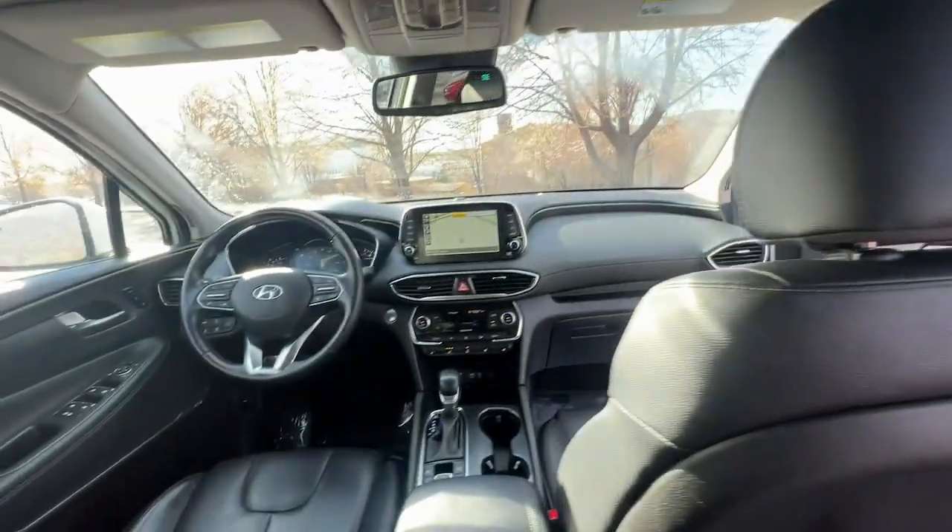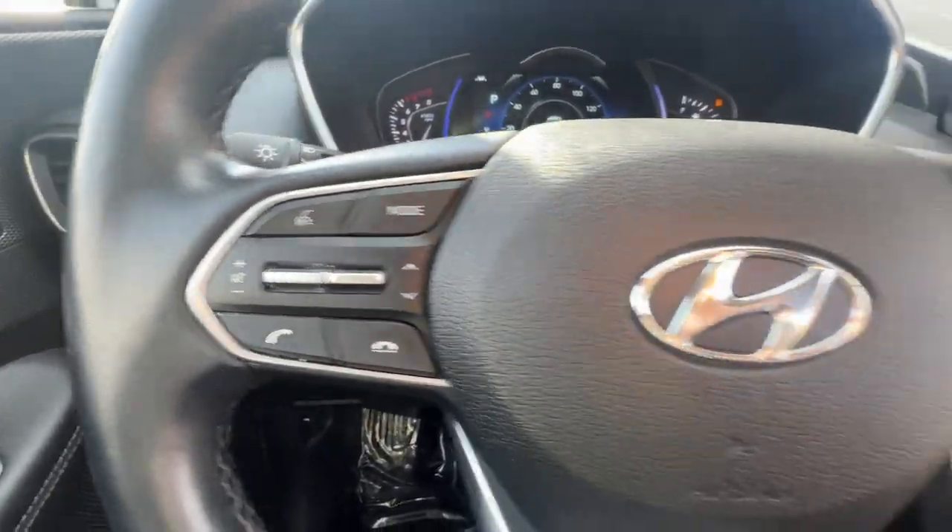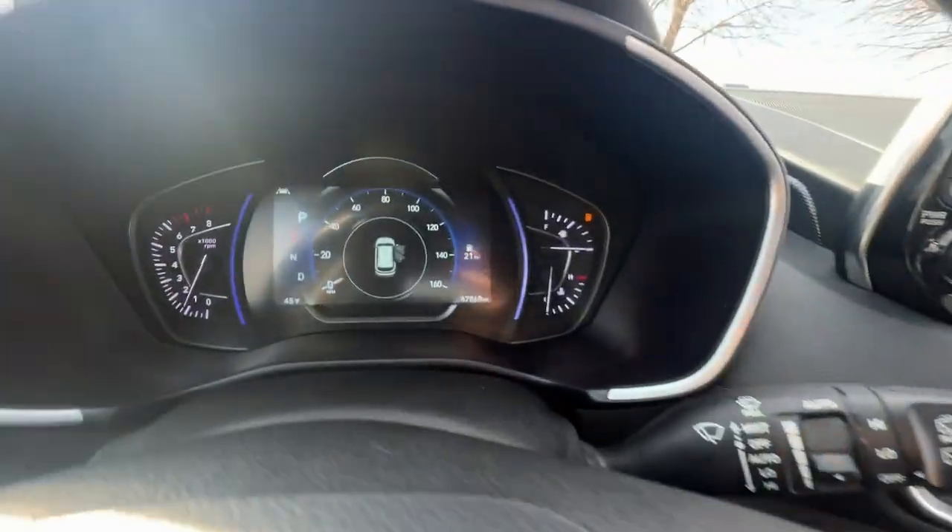Heated steering wheel. Head-up display. Heated and/or cooled front seats. Apple CarPlay and/or Android Auto. Navigation system. Moonroof.